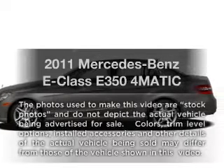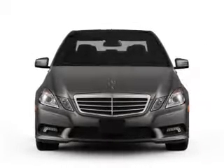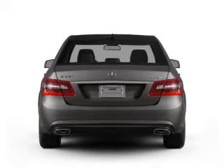Check out this 2011 Mercedes-Benz E-Class. Travel the roads in style and comfort in this great vehicle, with a reliable 6-cylinder engine connected to a smooth shifting automatic transmission.